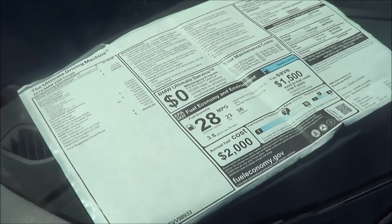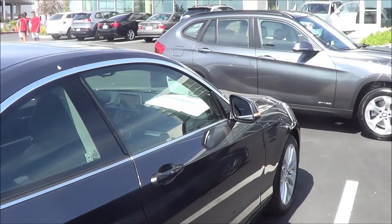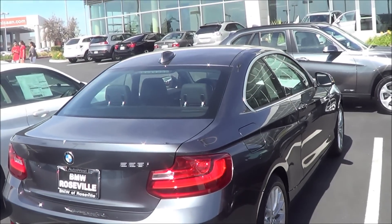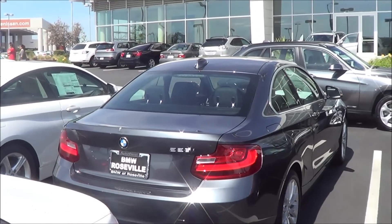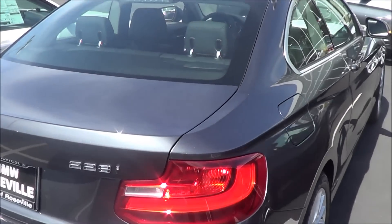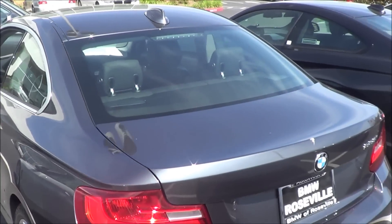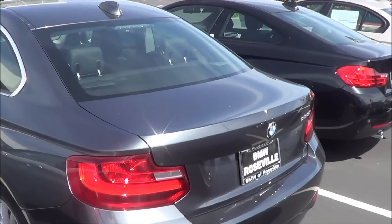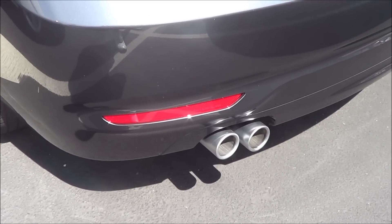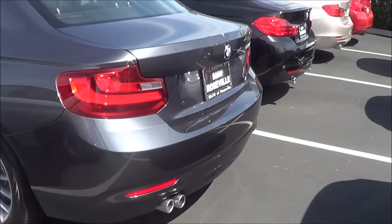Total vehicle price for this particular 2 Series is $38,625. Coming to the rear fascia, it does look like the previous generation, the 1 Series — the only thing that's pretty much changed is the tail lights. But you do have a rear window defroster, an LED third brake light, a nice-looking shark fin antenna, some nice rear reflectors, and dual exhaust.